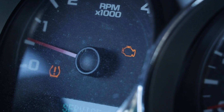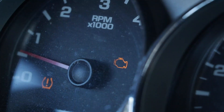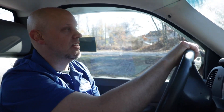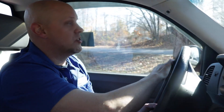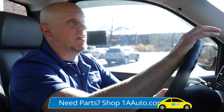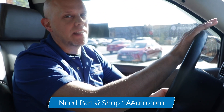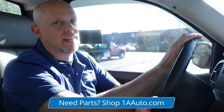Now should you drive with a check engine light on? If the check engine light is on solid and it's not flashing, it's okay to drive with it on. But if the engine light is flashing, you definitely want to pull over and have the vehicle towed — you don't want to drive with a flashing check engine light. It could cause more damage and cost you more money in the long run. Although you can drive with the check engine light on, it would be best to get it to a location where you can scan the vehicle and find out why the light is actually on.